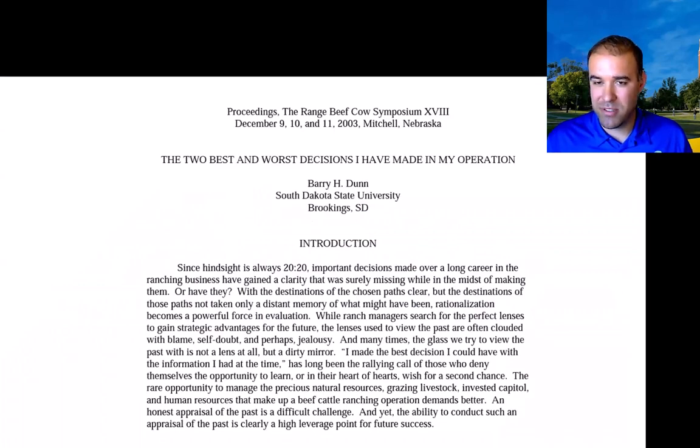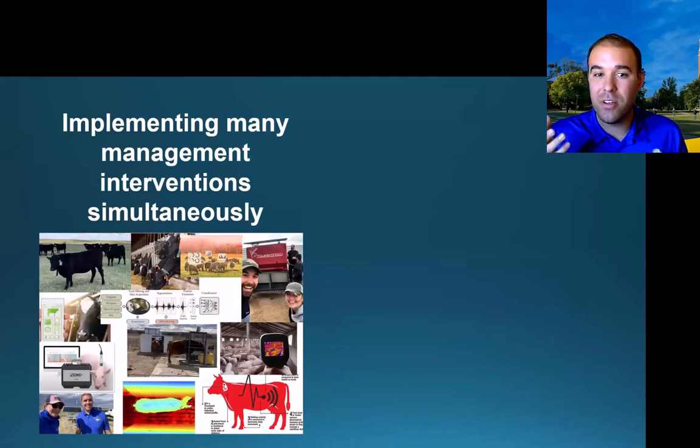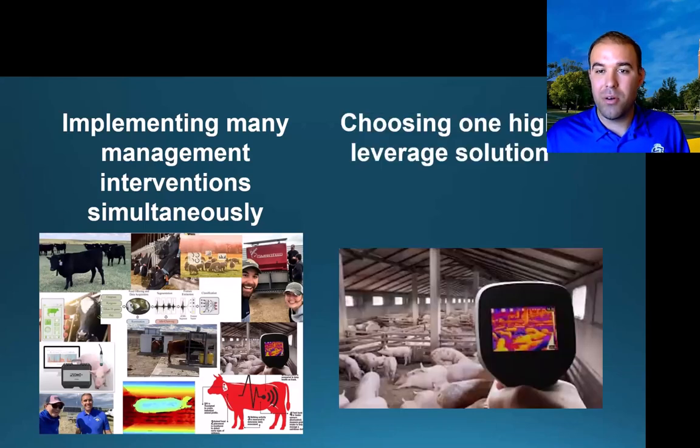Our current university president, President Barry Dunn, is a rancher from this area. He wrote a paper — the two best and two worst decisions he's ever made. A key takeaway was that he tried to do a lot of cutting-edge innovative solutions simultaneously around 2003. With precision livestock technology, there are a ton of different options: models, drones, robotic infrastructure. But we may need to evaluate which one is the highest leverage for your production goal or rangeland health goal.